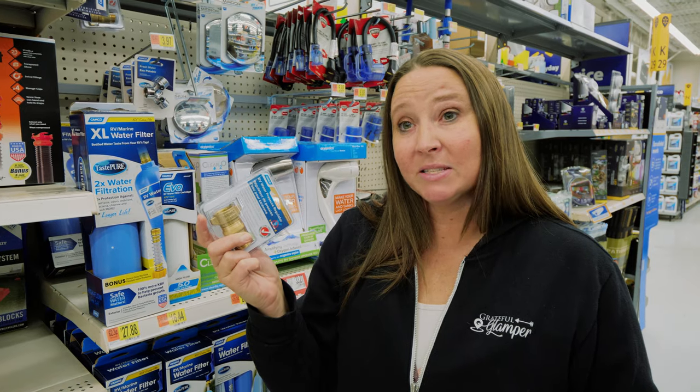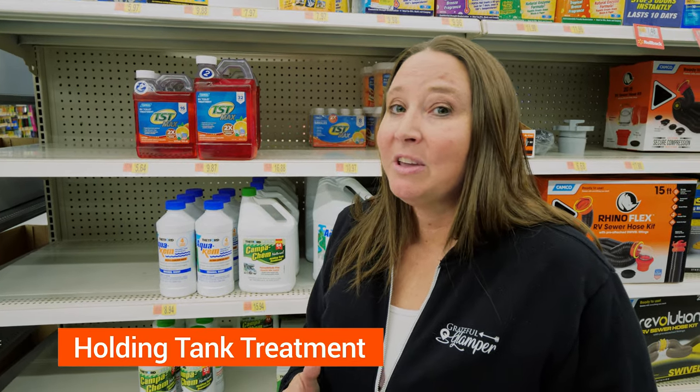This can possibly save you from having a flooded RV interior. We always carry one of these with us and we always use it if the water pressure at the campground we're staying at is too high.